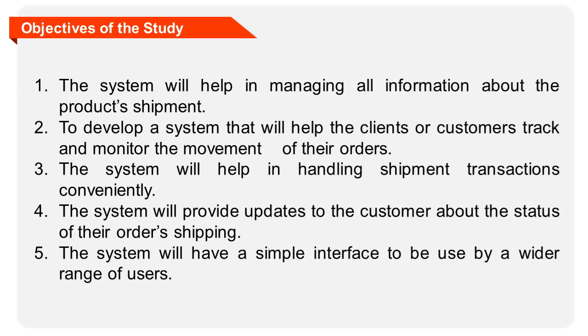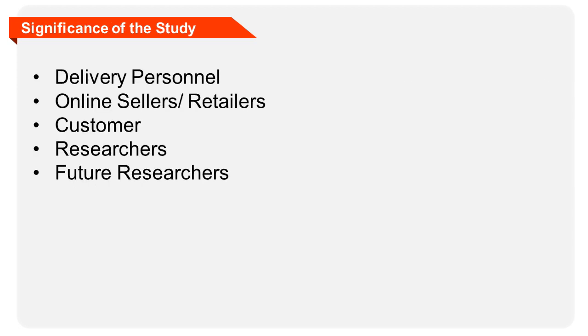Specifically, the project aims the following objectives: 1. The system will help in managing all information about the product's shipment. 2. To develop a system that will help clients or customers track and monitor the movement of their orders. 3. The system will help in handling shipment transactions conveniently. 4. The system will provide updates to the customer about the status of their order's shipping. 5. The system will have a simple interface to be used by a wider range of users.